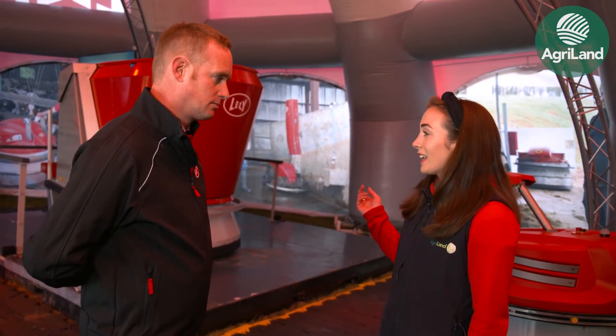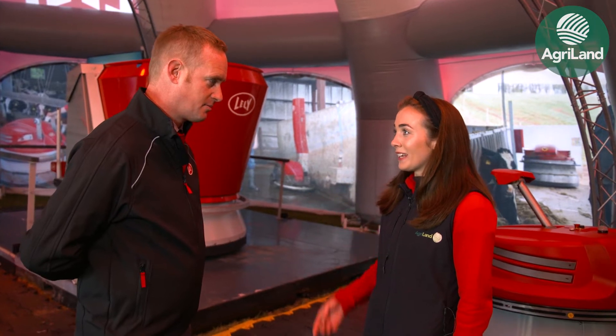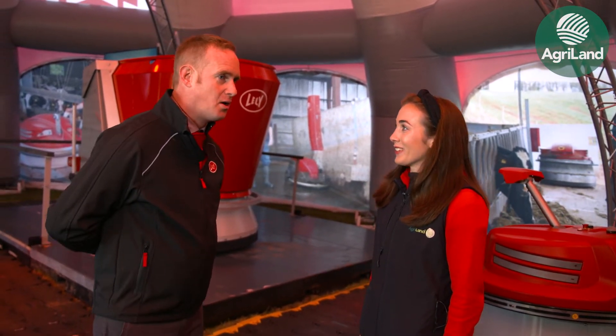So Brian, we have here behind us the Lely Vector. For our viewers who don't know what a Lely Vector is, could you explain what it is and what it does? So a Lely Vector, it's what we call a mixing feeding robot.